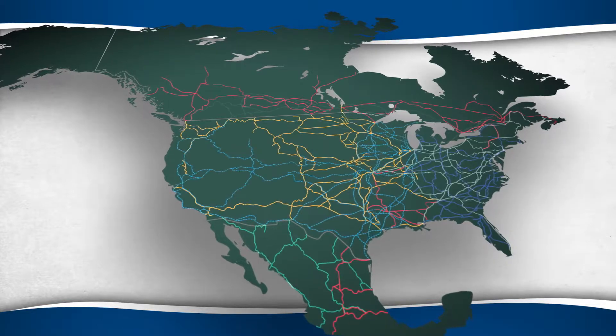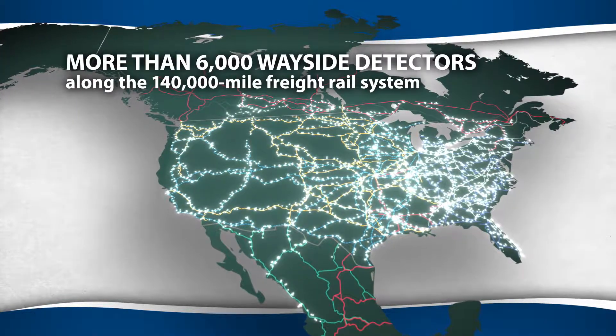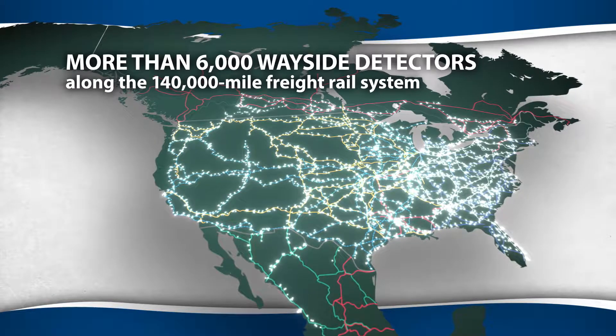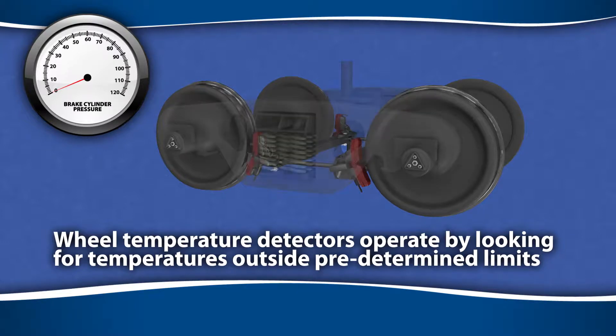Wayside wheel temperature detection systems are used to screen cars for defective brakes. In the United States, more than 6,000 hot-cold wheel detectors are installed along the 140,000-mile freight rail system. These systems operate based on a straightforward logic.